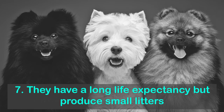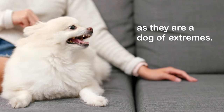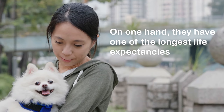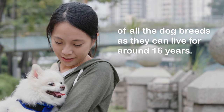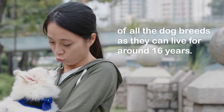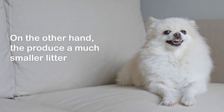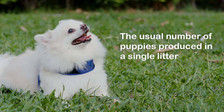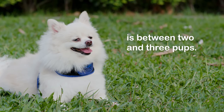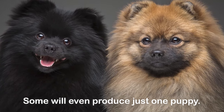Fact 7: They have a long life expectancy but produce small litters. Pomeranians are a dog of extremes. On one hand, they have one of the longest life expectancies of all dog breeds, as they can live for around 16 years. On the other hand, they produce a much smaller litter than most other breeds. The usual number of puppies in a single litter is between two and three pups, and some will even produce just one puppy.